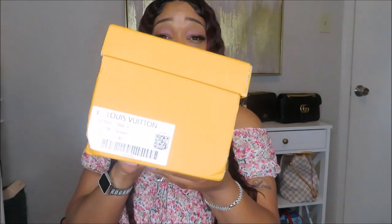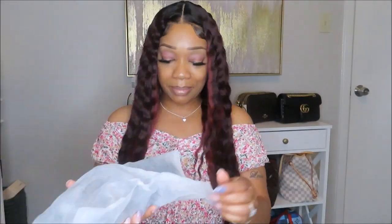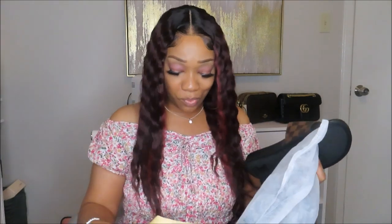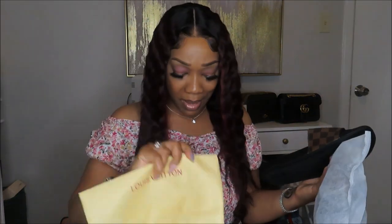I believe the size 40 is a nine and a half. I'm hoping I'm giving y'all the right size because I don't want to mislead y'all. I did get these in a size 40. Let me go ahead and open these up — this is what they look like. Ain't they cute? They're so cute. I'm just so loving the quality. It does come with a Louboutin dust bag.